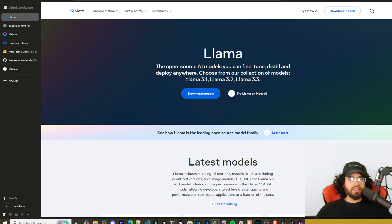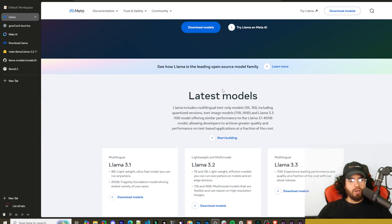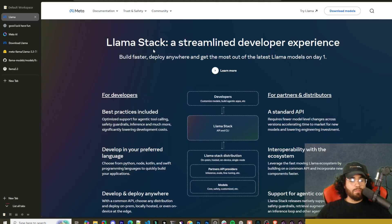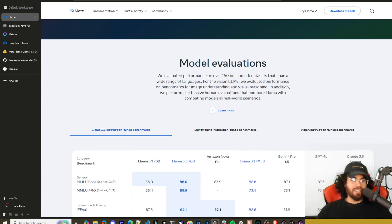All the links in this video will be down below if you want to take a deeper look at this model. I'll start by giving you an overview. The main models Meta currently has are Llama 3.1 — the 8B and 405B — and Llama 3.2, which is a lightweight model with 1B, 3B, 11B, and 90B variants. Now they have Llama 3.3, which is a 70B model, and they've been pushing something they call the Llama Stack.